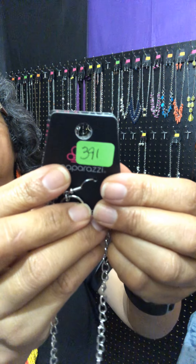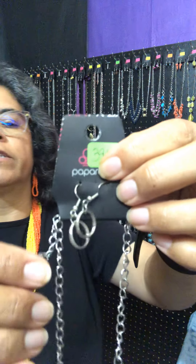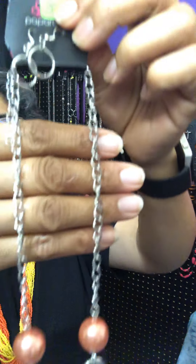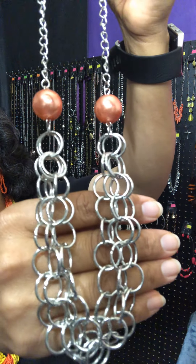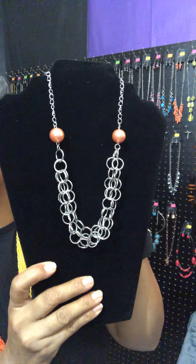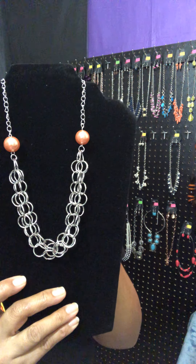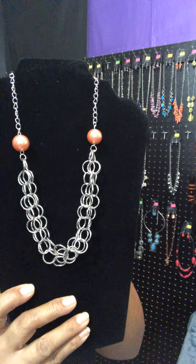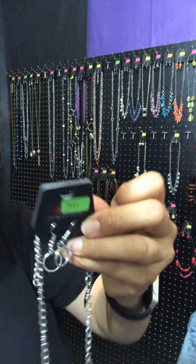Next, I'm going to show you one called Daring Diva, number 391. There are your complimentary earrings — little bitty rings. Aren't they gorgeous? You have your extender. This is a short necklace — your orange pearls. They kind of look peachy, but it's orange. Look at how gorgeous that one sets. Two oversized coral pearls give way to dramatic silver chains, creating a bold layer below the collar for a sassy look. Number 391.